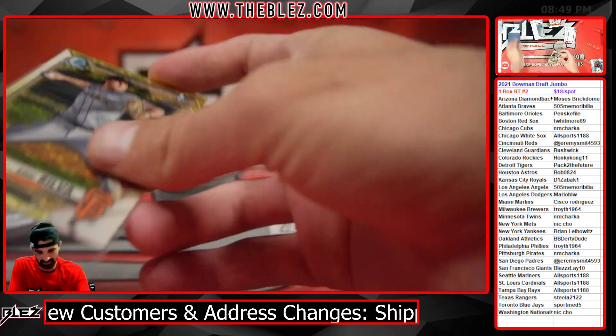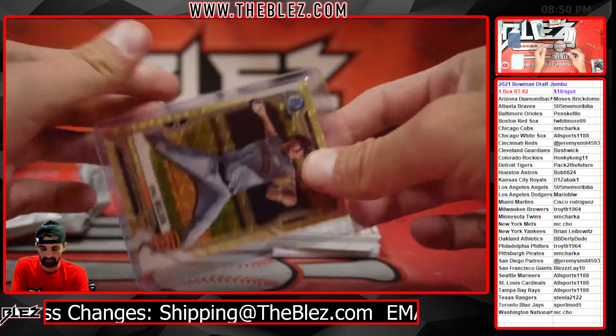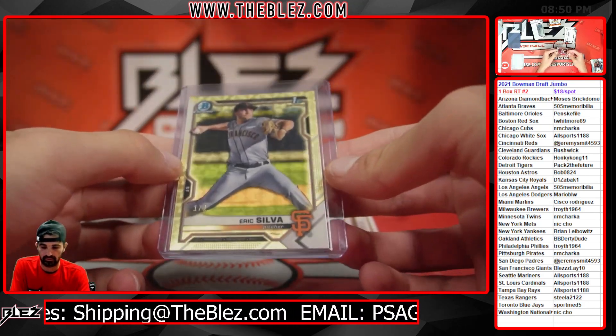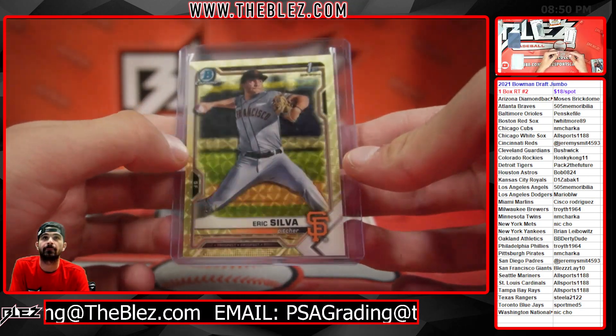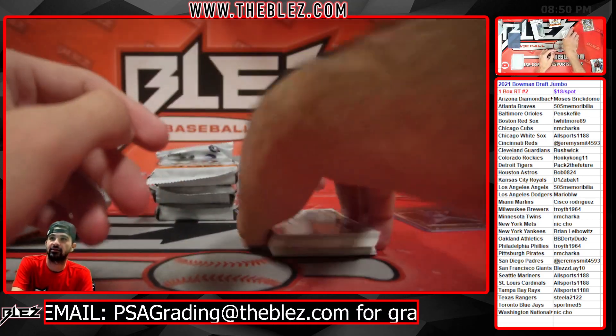He might be a non-auto only guy — this might be his best card in the world. No, it was going to select this one. I don't know if that guy has autos. Is that his best card in the world?